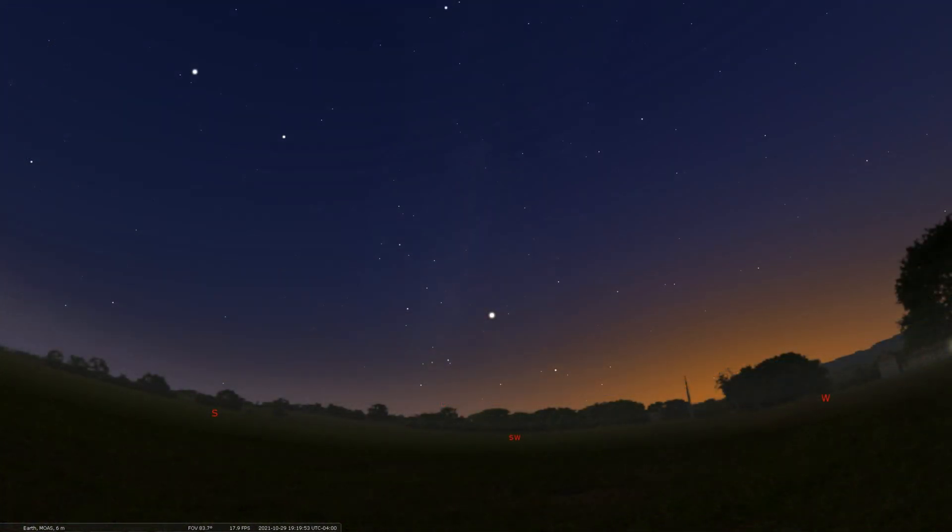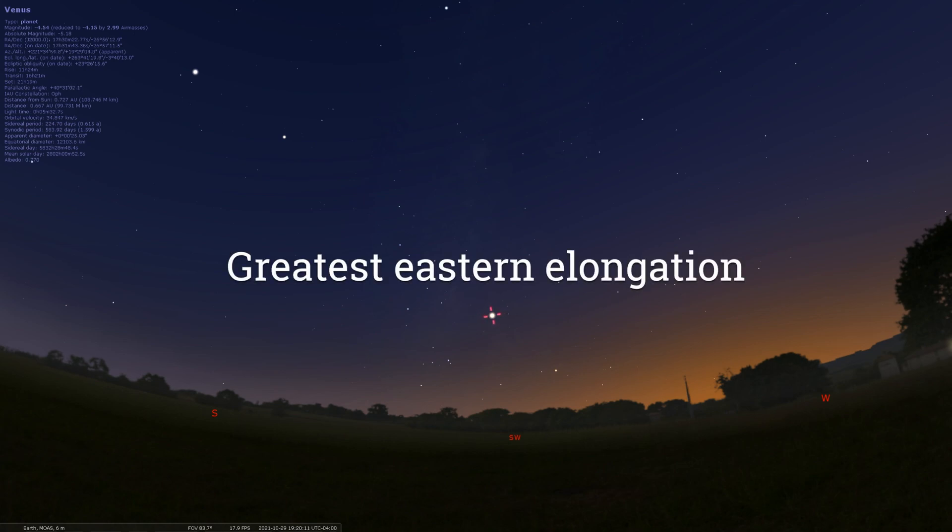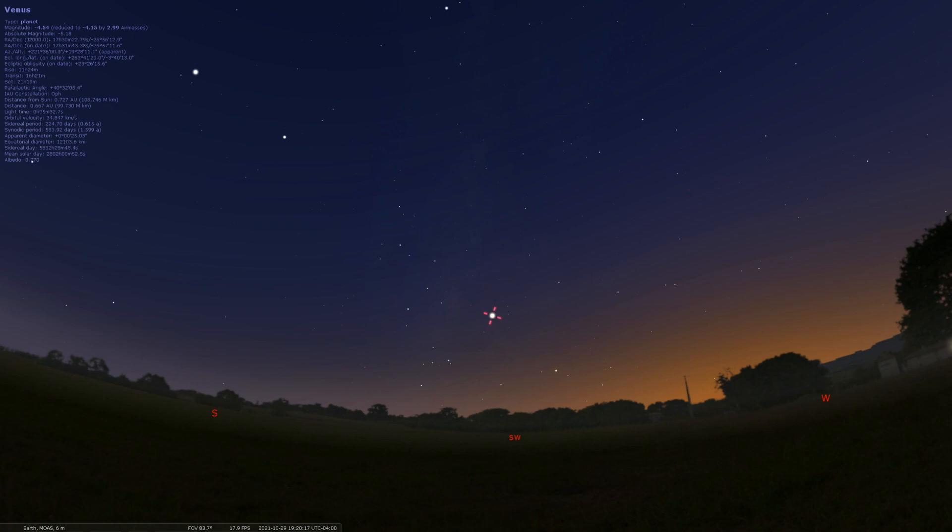Rounding out the month on October 29th, we can go over to the evening sky towards the west and southwest where we're going to find the brightest planet you can find from Earth — and that is the planet Venus. Venus will also make its highest approach above the sun, called greatest eastern elongation. So it's greatest east of the sun right now, which means it's highest in our evening sky, making it easier to spot for longer as well. It is so, so bright — hard to miss if you're looking anywhere near the west and southwest around sunset. So we have a nice view of that at the end of the month.